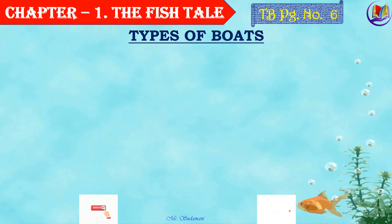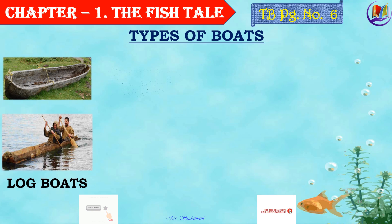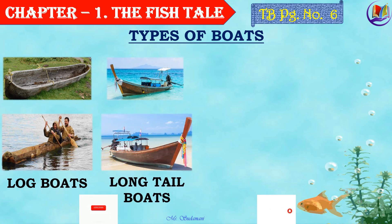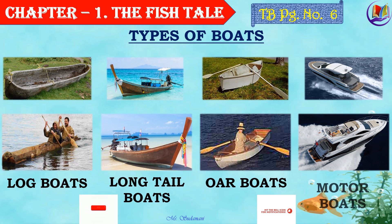Now children, let's see about different types of boats fishermen use for fishing in the sea. The first is a log boat — this was used long time back. The next is a long tail boat, which gets its name from the long tail on it. The next is an oar boat, used simply for boating or moving around easily. The last one is a motor boat, used for fishing as well as for cruising. Have you ever gone for boat rides? Maybe you might have travelled in one of the motor boats — please discuss with your friends about how you enjoyed the boating.